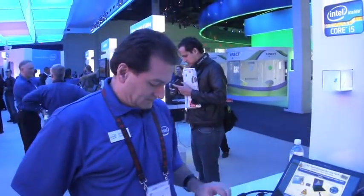Hey everyone, this is Josh Smith with Notebooks.com. Today we're here at the Intel booth at CES 2011. We're taking a look at some anti-theft or laptop theft protection.